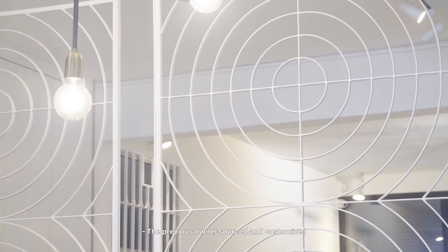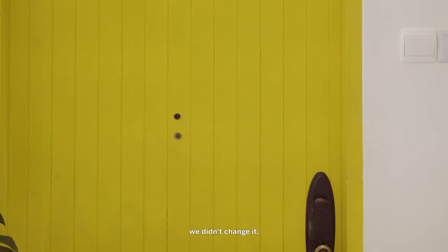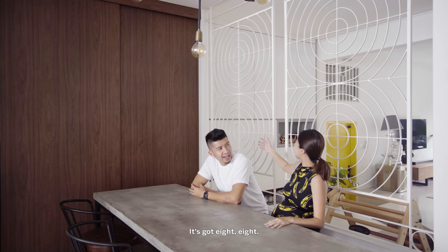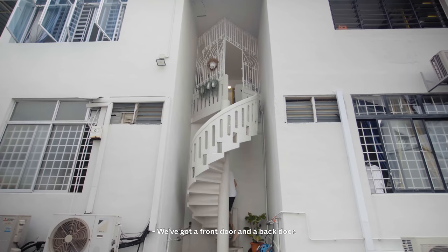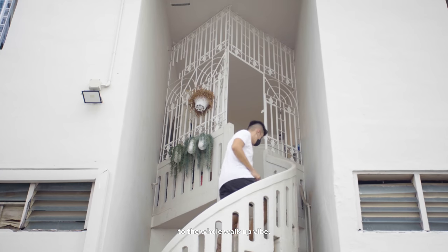The previous owner sourced and customised a lot of the grilles around the house. Even the doors were original — we didn't change them, and the locks were original. Being Chinese and a little bit superstitious, the address has an 8-8, which means prosperity in Chinese. We've got the front door and the back door, and the spiral staircase at the back. I really like the spiral staircase because it adds character, and it's very convenient to access the cars at the back — plus, having two exits is great for any zombie apocalypse scenario.